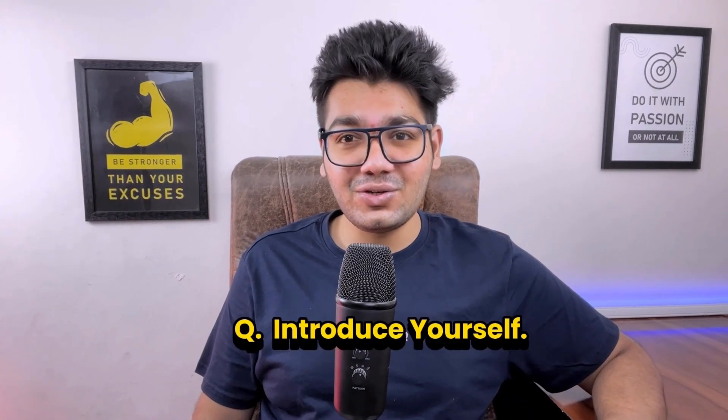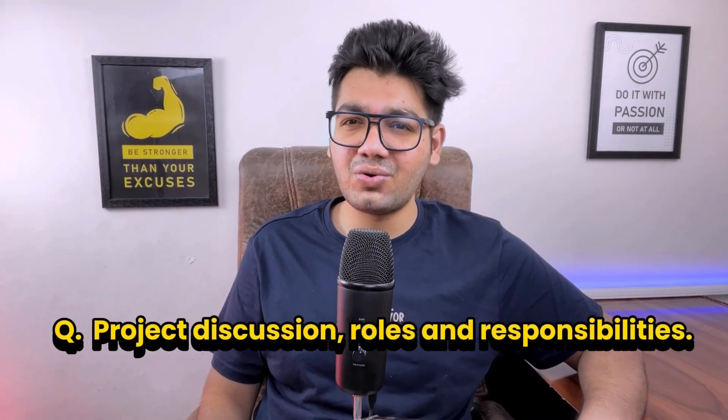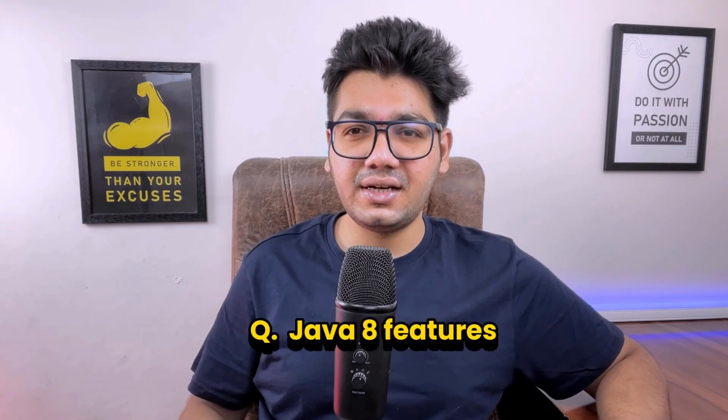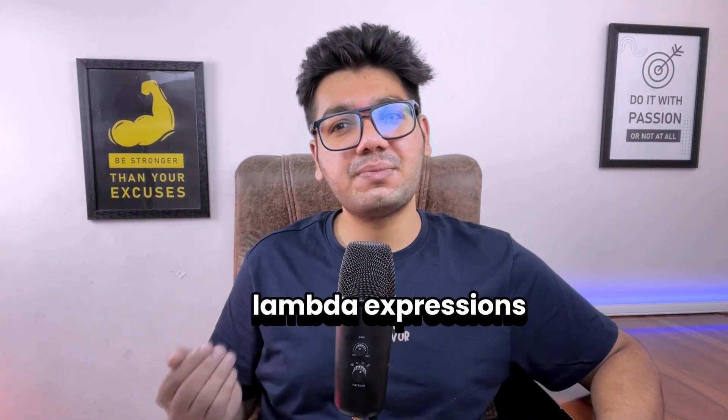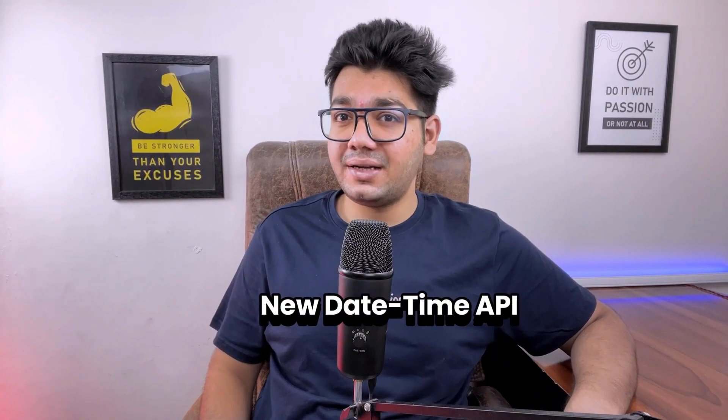The interviewer asked core Java, Spring Boot, database, and coding questions. The first question was a generic one — introduce yourself — and the second was about project discussion, roles and responsibilities. Then the interviewer started asking about Java 8 features and hands-on experience. Java 8 introduced several new features like lambda expressions for concise and flexible coding, stream APIs for efficient data processing, the new date-time API for better date and time management, and many more.